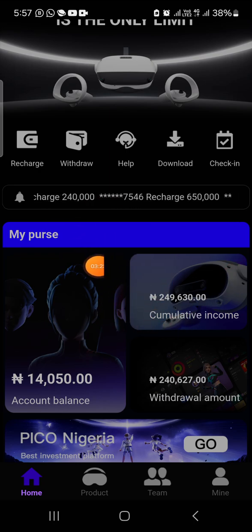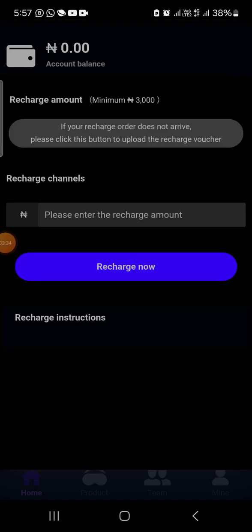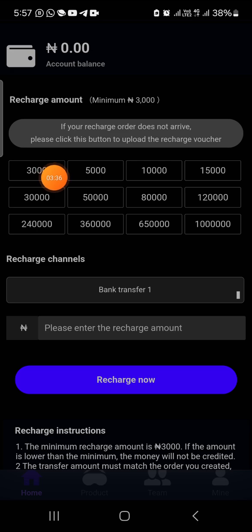To get started and invest, you need to deposit. Come to the recharge section and click on any of the amounts that you can risk. When I say 'risk,' I mean I don't know when they are going to pay, so invest any amount you can actually afford to lose. If it's 10,000 naira you want to invest, click on 10,000 naira and then click on recharge now. Once you click on recharge now, you are going to see an account number to pay into.